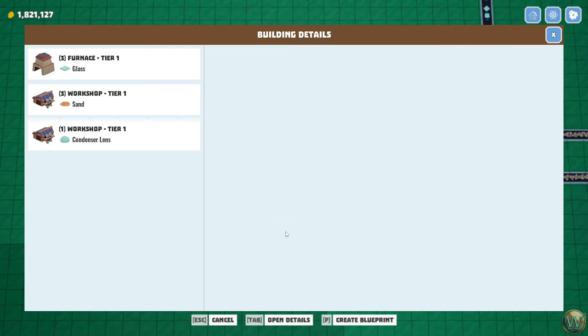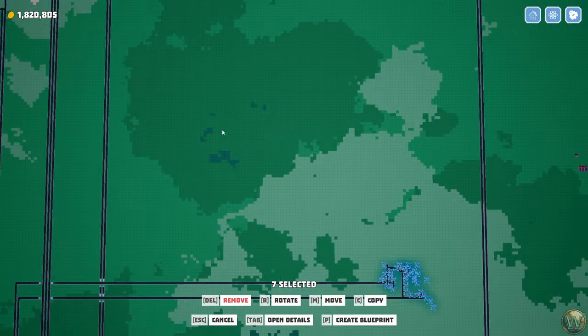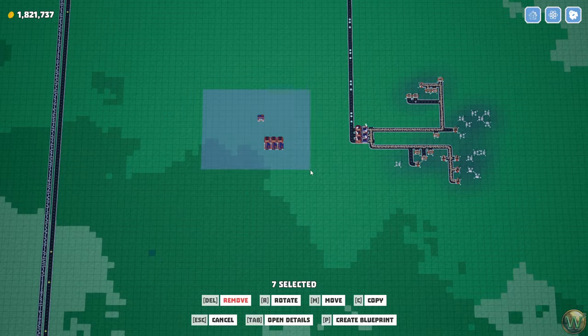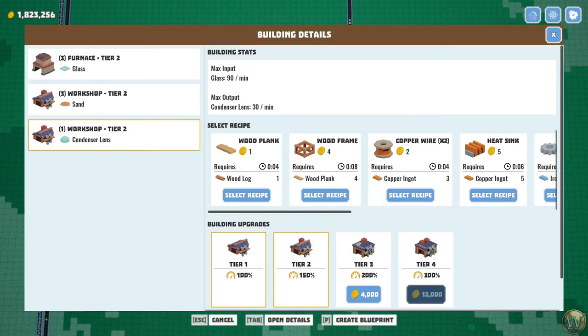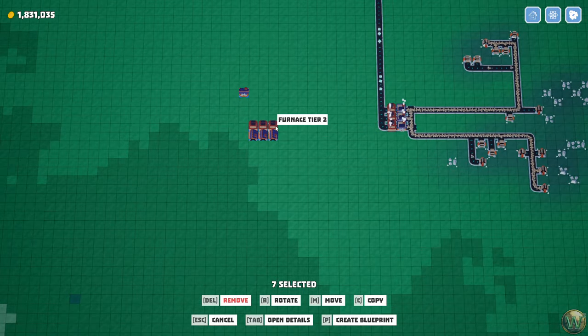So let's upgrade these to all tier twos just to make sure that the math is still kosher here. The workshop needs to output 24 condenser lenses, so that needs to operate at 24 divided by 30 — 80%. Which means we need 80% of 90 glass — times 90 — 72 glass. Glass is being made at a rate of 15. So 72 divided by 15 means we need 4.8 of those. I'm going to be making six of those just because of ratios.